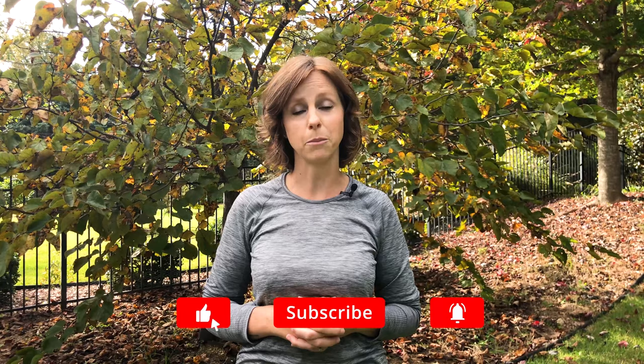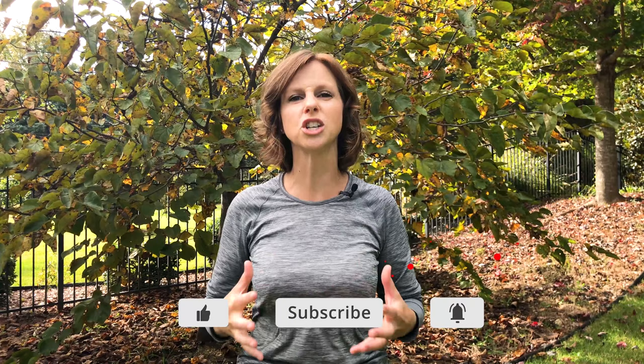I'll also put links to each of the products that I go over and talk about in case you want to check them out and buy them yourself. Before we get into some of my favorite products that make life with dogs more fun, don't forget to hit that like button if you like this video, hit subscribe and ring that bell to receive notifications when more content like this to build a better bond with your dog is released.